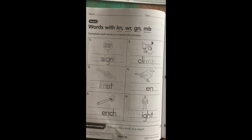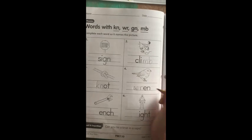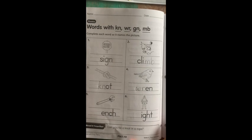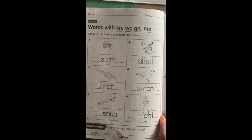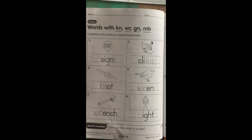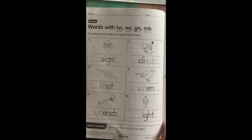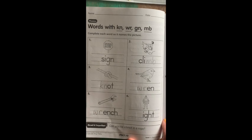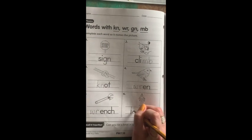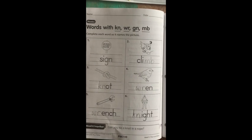Number four is a kind of bird called a wren. How would you spell wren? R-E-N? W-R-E-N. Number five is a picture of a wrench — how would you spell wrench? W-R-E-N-C-H. And last, we have a picture of a knight. How would you spell knight? N-I-T? K-N-I-G-H-T.